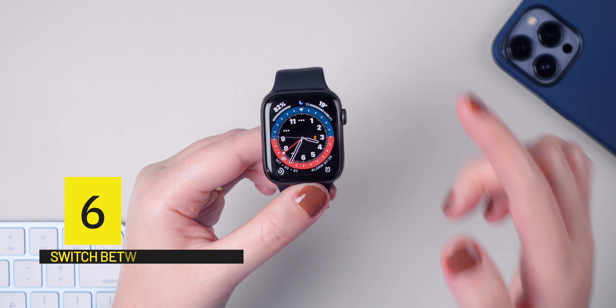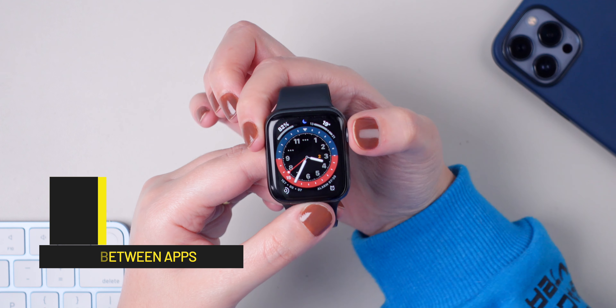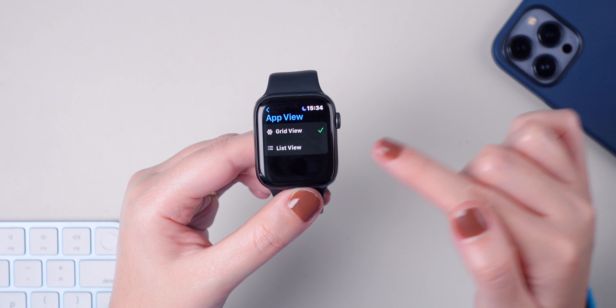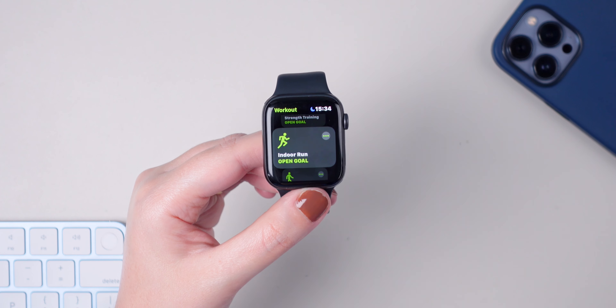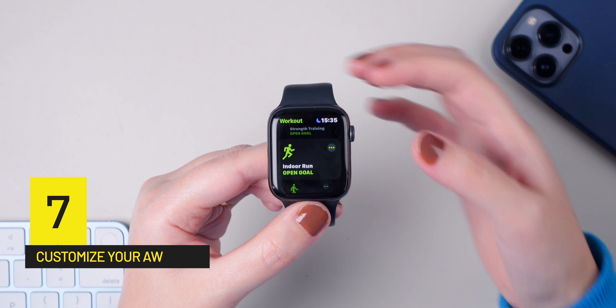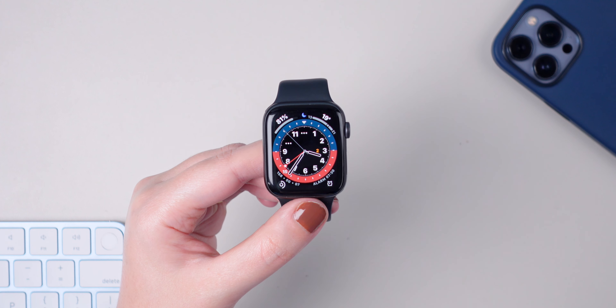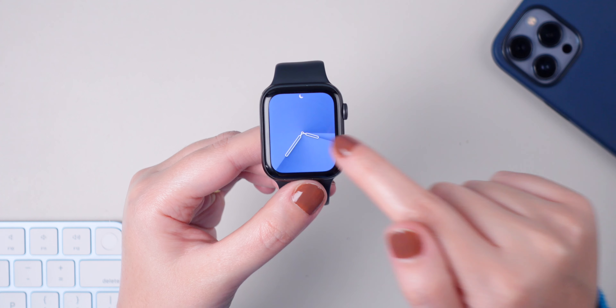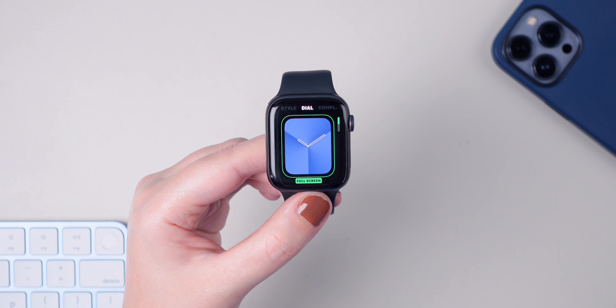If you always have a hard time finding your applications, or if you simply don't like the grid view, you can quickly switch from grid to list view on your watch. Go to Settings, press on App View, and switch to list view. Now if you go to the application page, all of them will show up as a list. To go back to grid view, simply go to Settings, select grid view, and you're back.